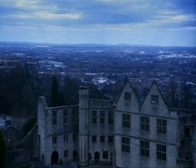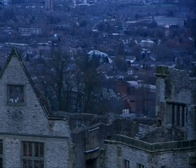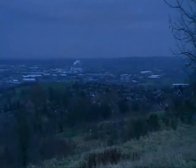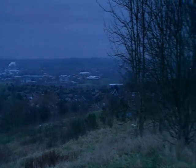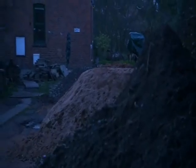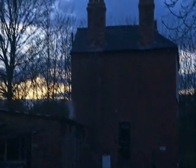It was first called the Black Country by a 19th century American visitor who was horrified by the soot and filth. Today it sprawls from Dudley to Wolverhampton, but in the 18th century there were only hastily assembled shacks as far as the eye could see. Coal and ironstone lay just below the surface here, and if you could put up a hut or a cottage overnight, you had squatters' rights to work the land.